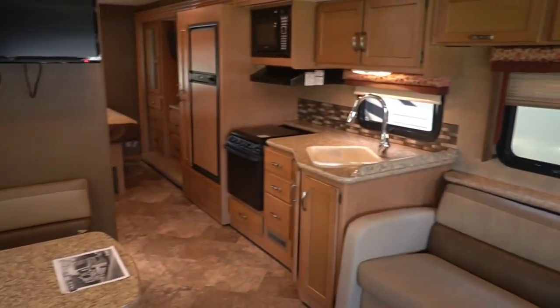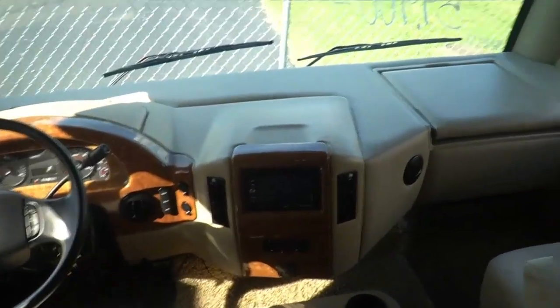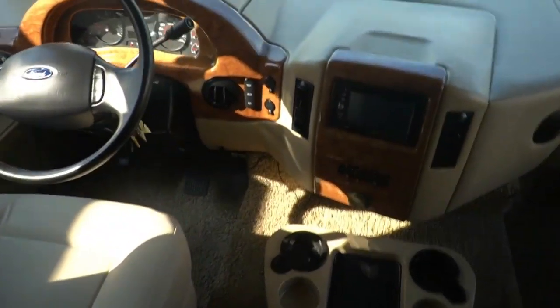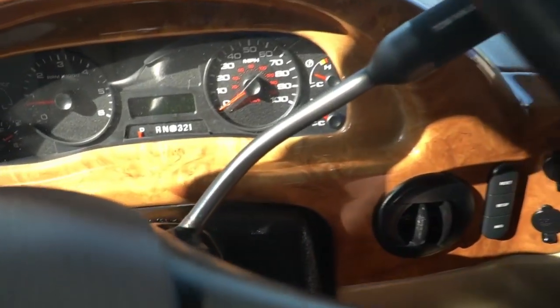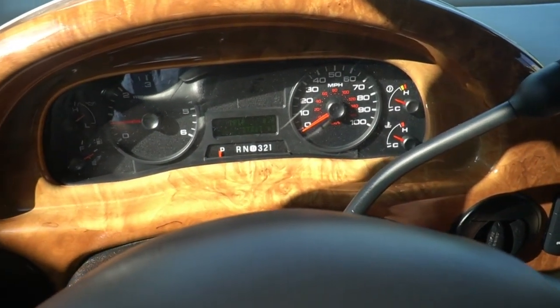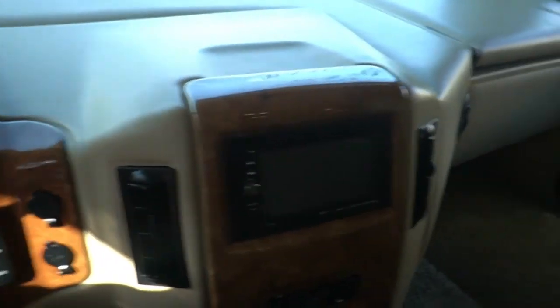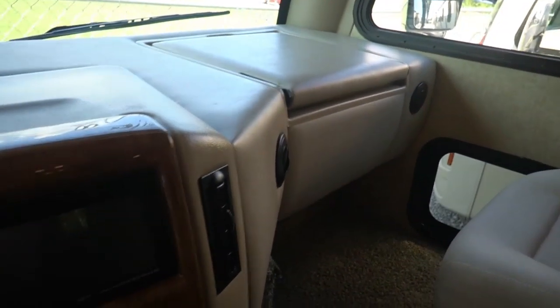But look how roomy this thing is. Ice-cold dash air. You've got a double bunk that comes down — that can sleep one adult or two kids. Heated power mirrors. 27,227 miles and no check engine lights. Got a workstation over there for the passenger with a fold-out tray and electrical hookups as well.